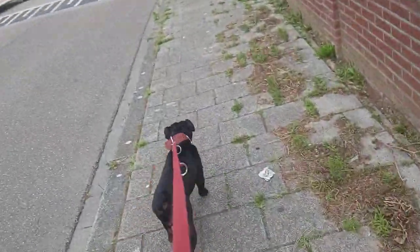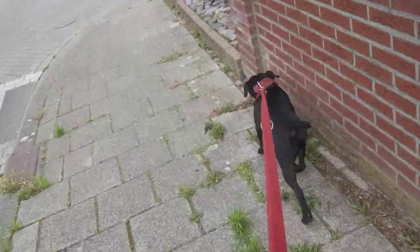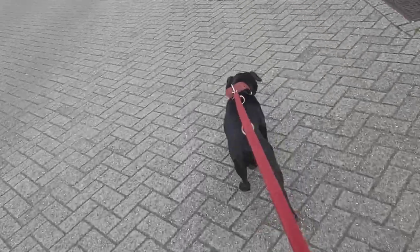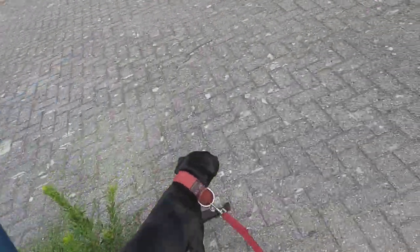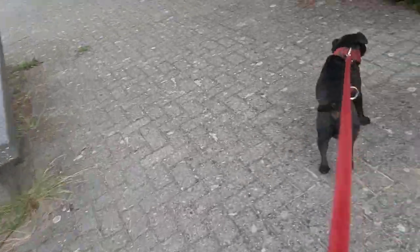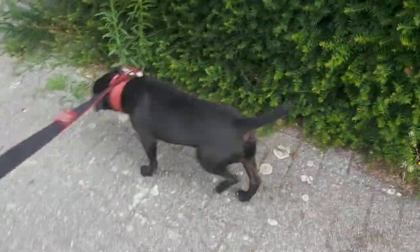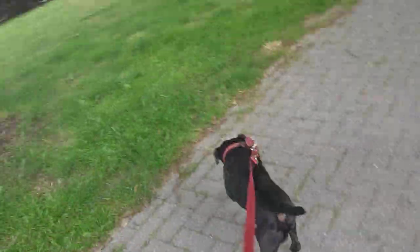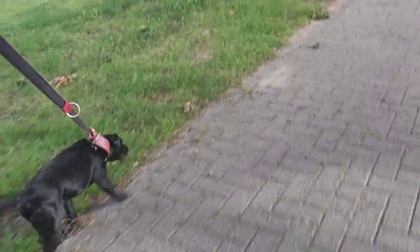Both have been bred for similar purposes — drawing the fox and making it bolt, and doing the same with badger where needed. They also have similar sizes; both come in a range of sizes, and depending on what you want, you can find a different type.